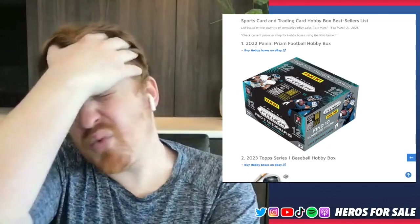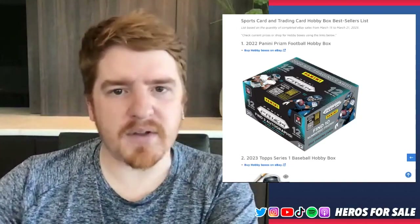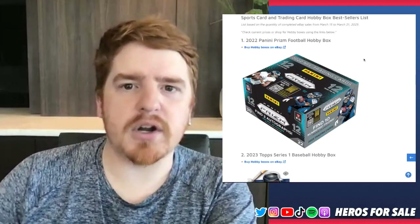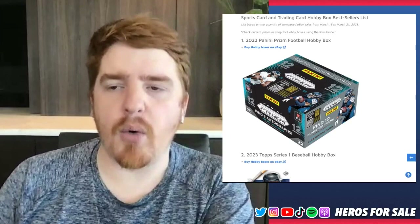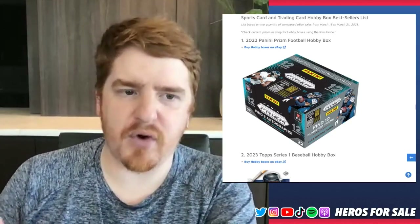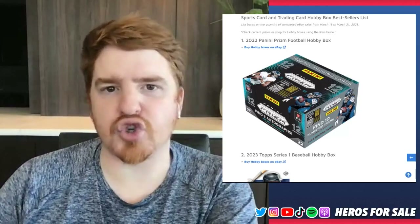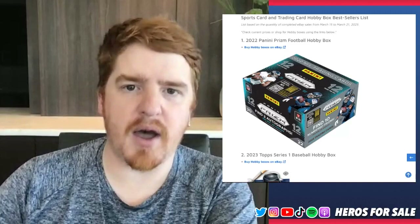I almost wish there was a way — though obviously there's probably no way, because Panini wants to make the most money from these products — that they would step in and say we're not going to charge X amount, we're going to charge what the market is going for. Their eBay pricing versus what Panini is charging is a little bit different. I think it should be up to Panini to price these products properly.